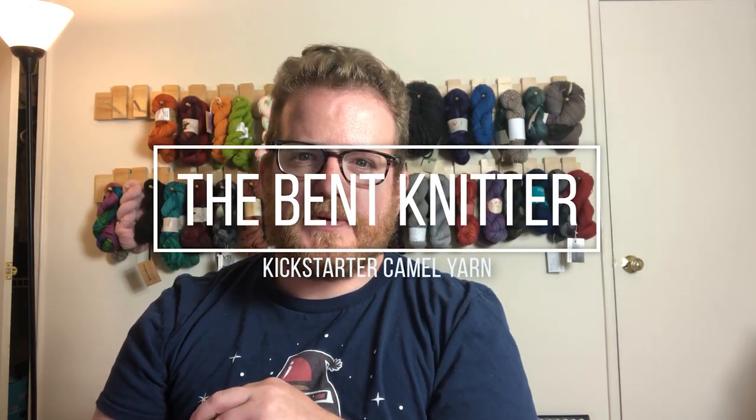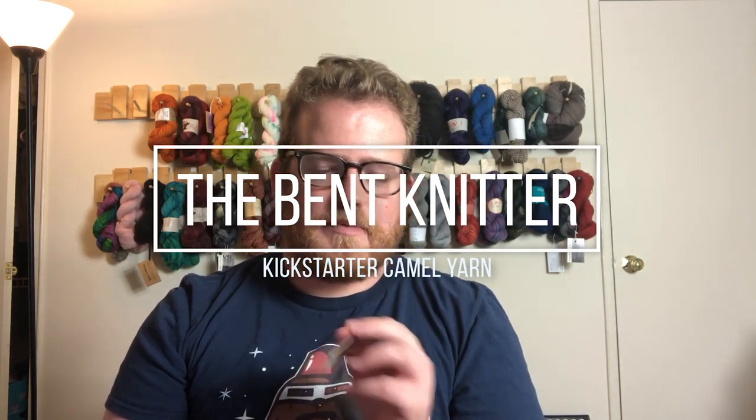Hi everyone, welcome back. It is the Bent Knitter. I just want to give an update on something I talked about a while ago — Kickstarter. I actually kickstarted two different projects. I did one video a little while ago on the update when they sent out the product for that one, and recently, about a month or so ago, I got fulfillment from the second one. I just wanted to share what I got from the other Kickstarter because it's pretty cool.